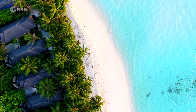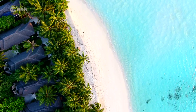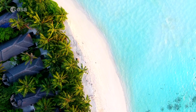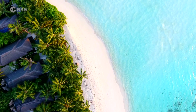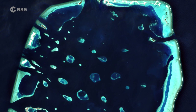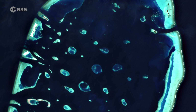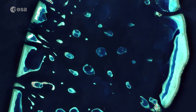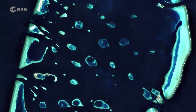The Maldives consist of a chain of around 1,200 small coral islands that are grouped together into clusters of atolls, scattered across 90,000 square kilometres of ocean. A number of these little islands can be seen in the image, with the turquoise colours depicting clear shallow waters dotted by coral reefs, which contrasts with the dark colours of the Indian Ocean.